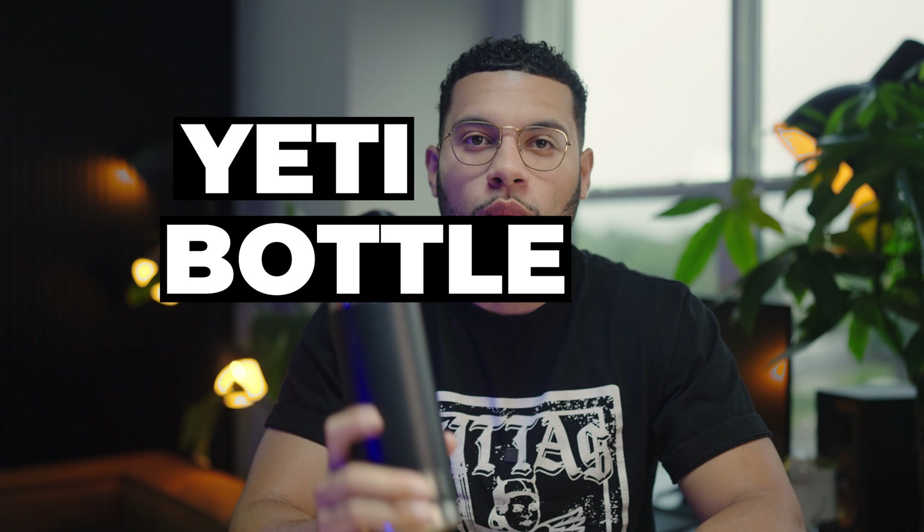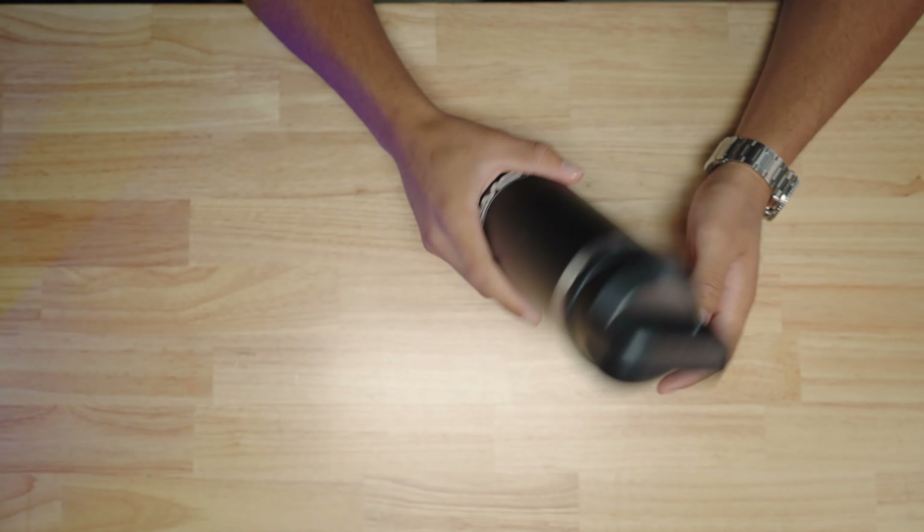Moving on to the watch — this is the Seiko SRPD63. Nothing too special, but it's a great beginner watch. I love the colors; the face is just beautiful to me. It's a solid band and for the price point — anywhere from $200 to $300 — you can't beat it. It also has a glow-in-the-dark feature which is super dope. I'd recommend this watch to anyone getting into watches with a bit of a budget.